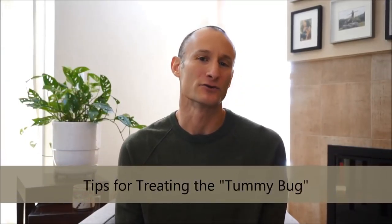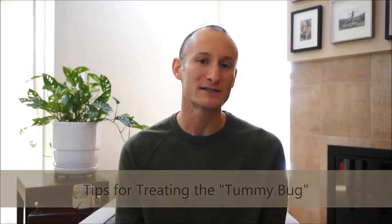So what's the big concern with gastroenteritis or the common tummy bug? The biggest concern is really dehydration. And I'm going to teach you now how to do good oral hydration at home.